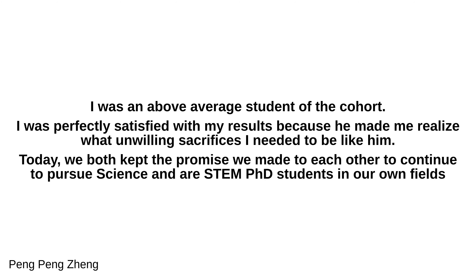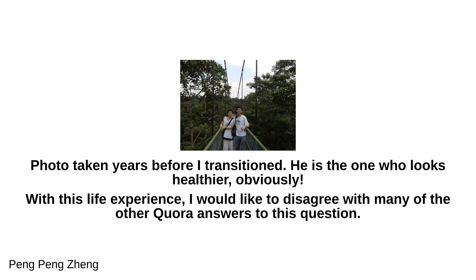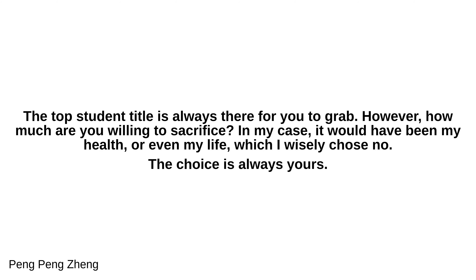Today, we both kept the promise we made to each other to continue to pursue science, and are both STEM PhD students in our own fields. With this life experience, I would like to disagree with many of the other answers to this question. The top student title is always there for you to grab. However, how much are you willing to sacrifice? In my case, it would have been my health, or even my life, which I wisely chose no to. The choice is always yours.